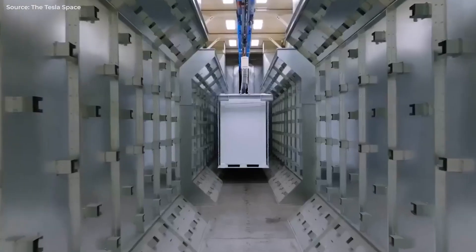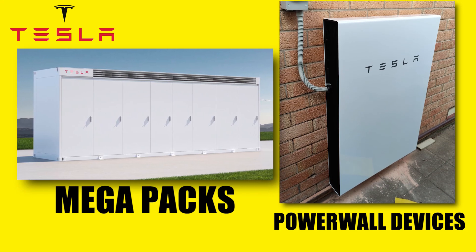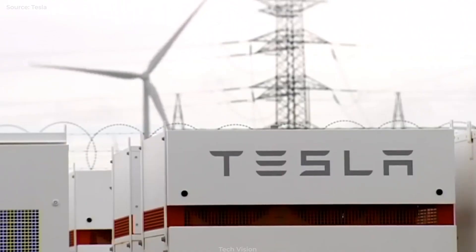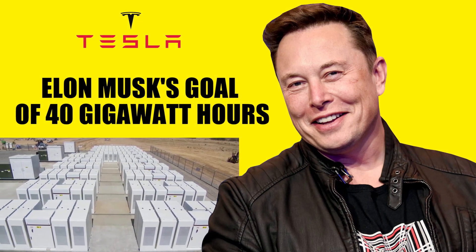Up until this point, Tesla's Giga Nevada facility only produced Megapacks and Powerwall devices. As a result, the company's ability to produce energy storage products over the past year was only about 4 GWh, far less than Elon Musk's goal of 40 GWh.